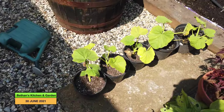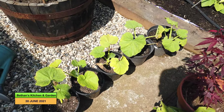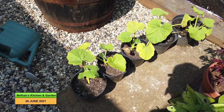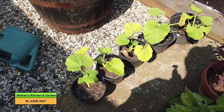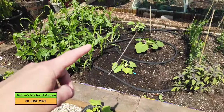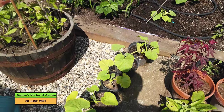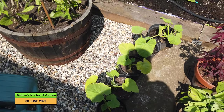And then over here, these were self-seeded pumpkin plants that were in my garden. I've potted them on but I'm not really sure what I'm going to do with them, because I've got those three pumpkin plants there which is kind of all I need. I'm just keeping these in case I meet someone who wants some pumpkin plants, I guess.